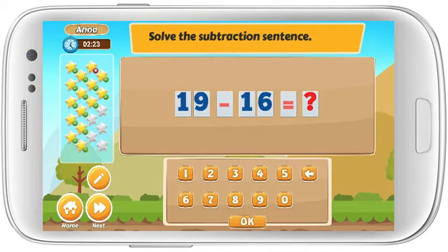Solve the subtraction sentence. 19 minus 16 equals. Well done!